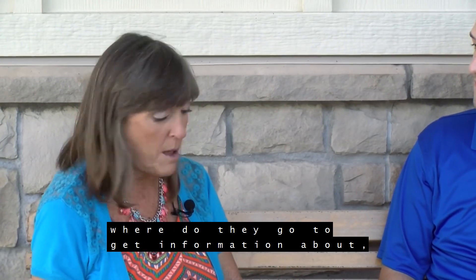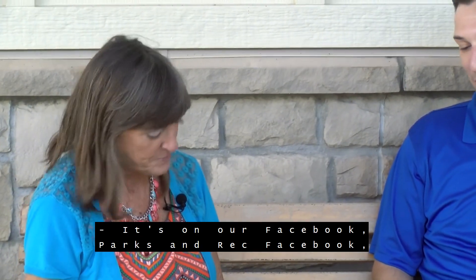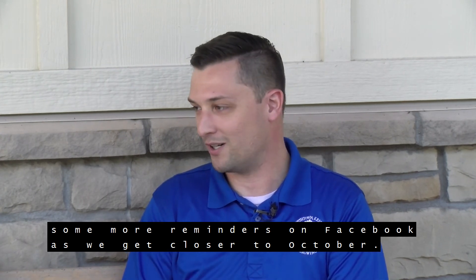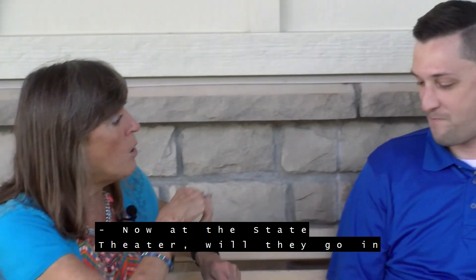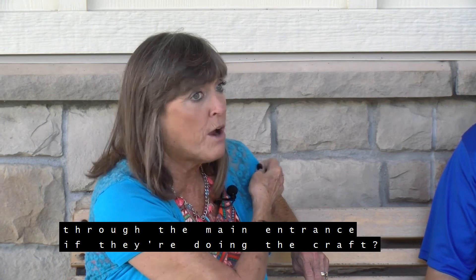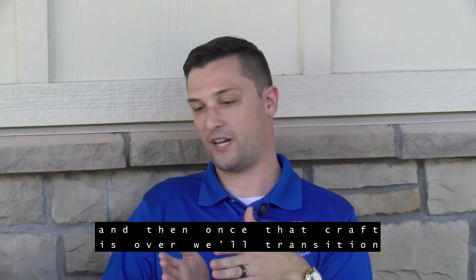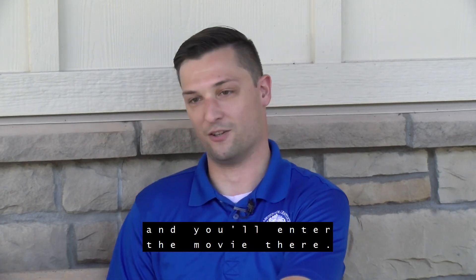Where do they go to get information about this wonderful Retro Reels event? It's on our Parks and Rec Facebook page. It's also on the city Facebook page. There might be some stuff on the radio next week or in the newspaper coming up. We'll push out more reminders on Facebook as we get closer to October. Now, at the State Theater, will they go in through the main entrance if they're doing the craft? They'll enter the gallery — we're going to do the craft in the gallery. Once the craft is over, we'll transition toward City Hall into the front area where the concession stand is and you'll enter the movie there.